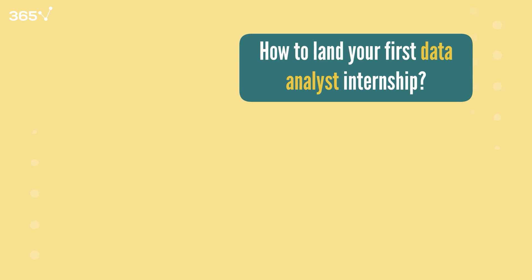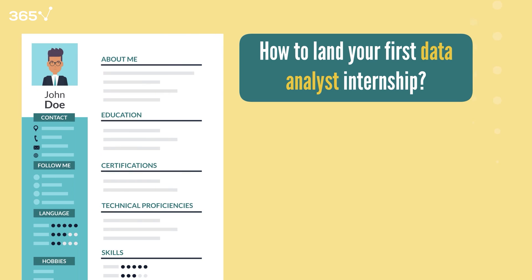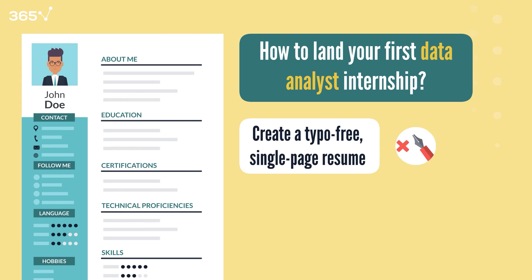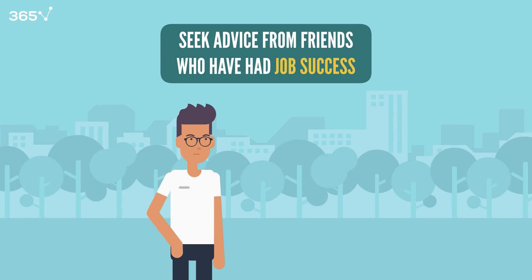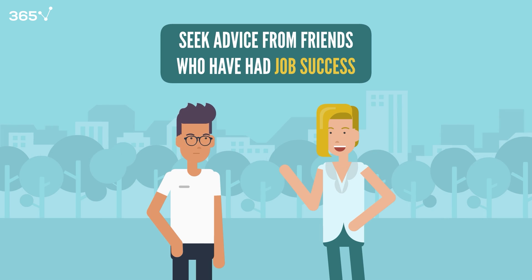How does one land their first data analyst internship? First, create a compelling, typo-free, single-page resume. Use active verbs to highlight achievements. Secondly, you can seek advice from friends who have had job success and be open to their suggestions.